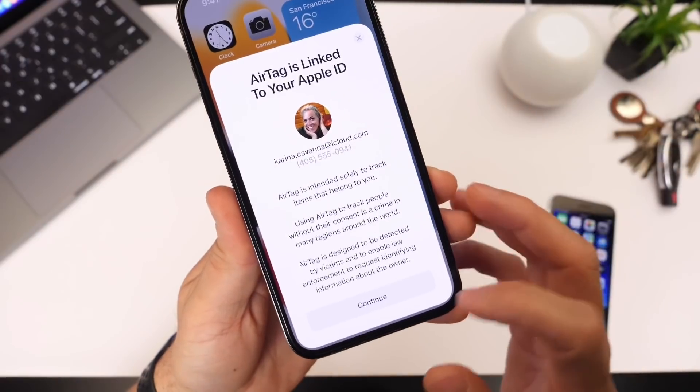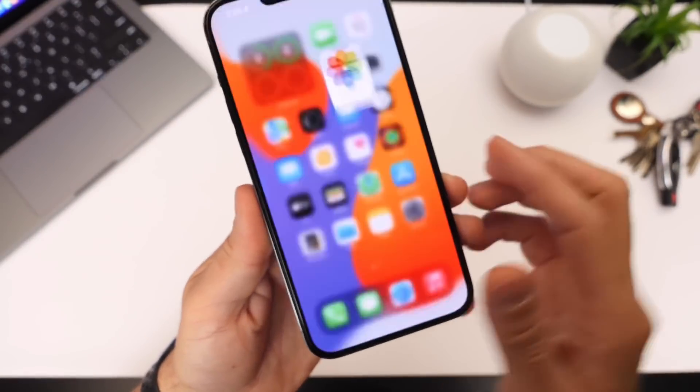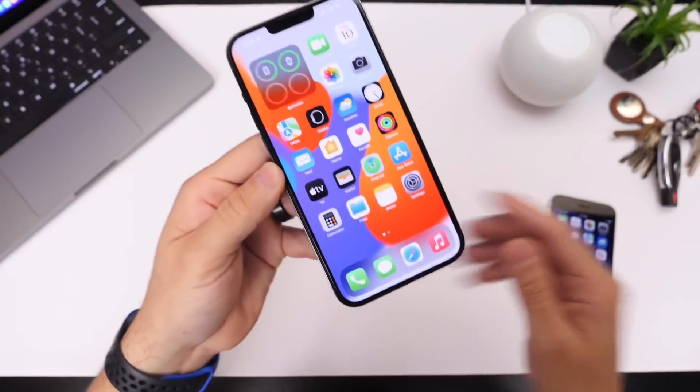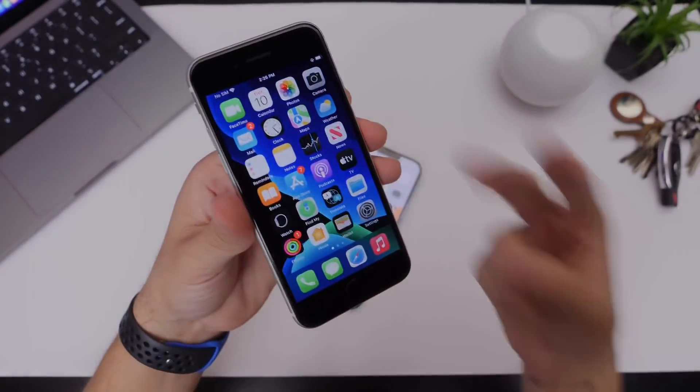That about brings it to this video — just a quick update on iOS 15.3.1 and the new AirTag announcements today by Apple. Thank you for watching guys. You can update your device right now, and I'll see you on the next one. Peace.